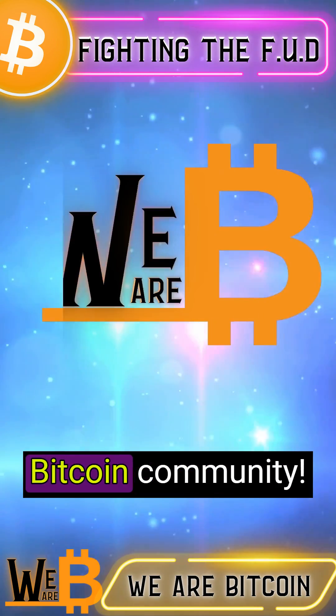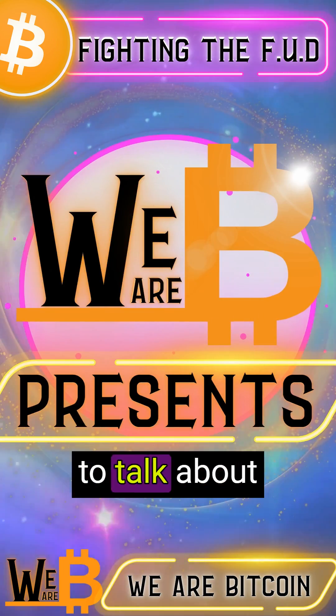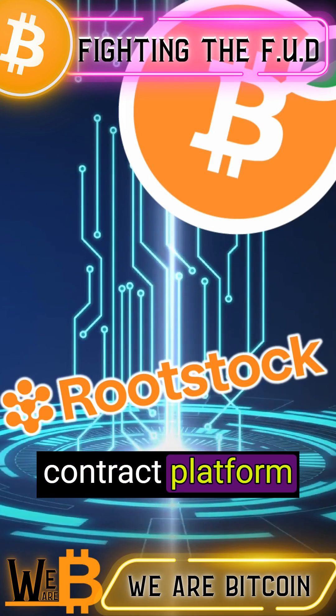Welcome back, Bitcoin community. Today, we're going to talk about Rootstock, the smart contract platform that runs on Bitcoin.